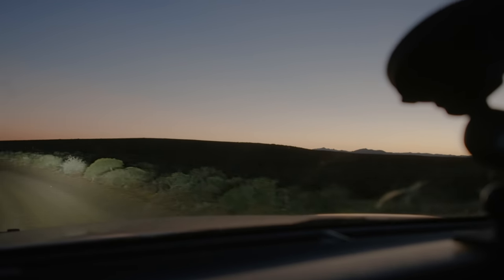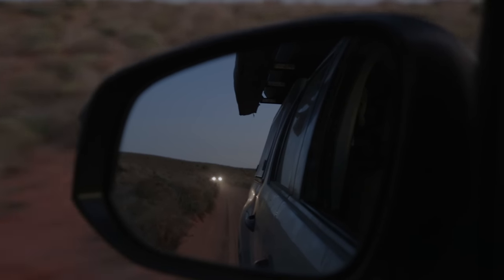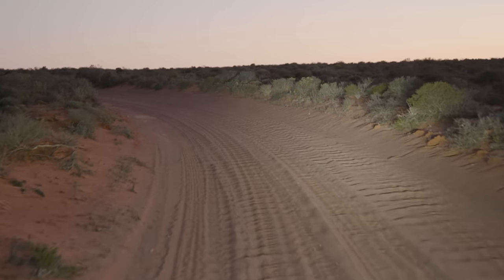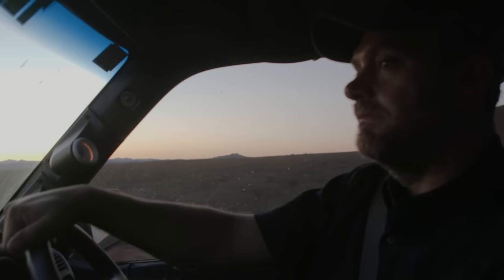Through the darkness peeked the gentle glow of the sun, and as it slowly began to rise it painted the landscape around us with light, revealing the beauty of Namaqualand. This would be our playground for the next week and I couldn't be more excited.